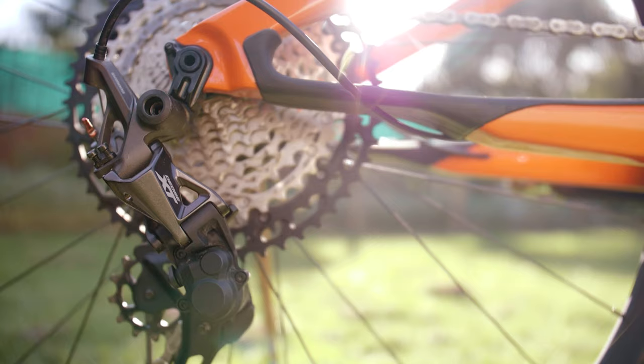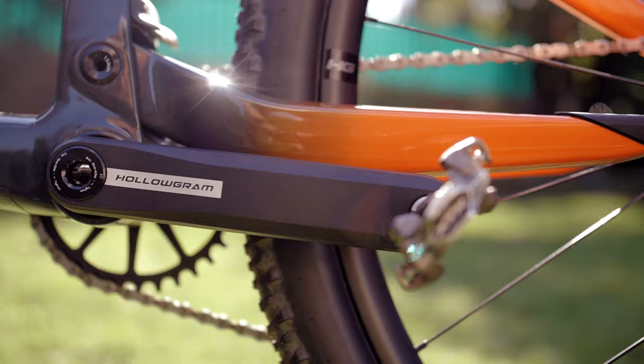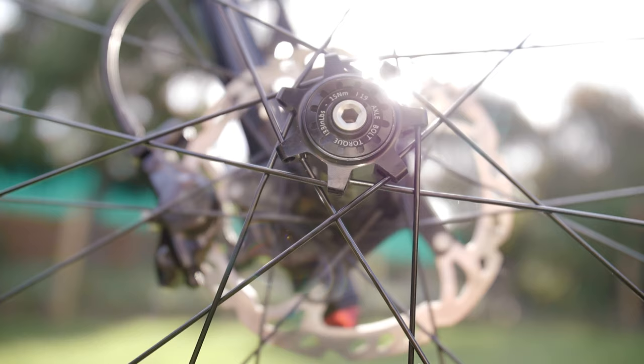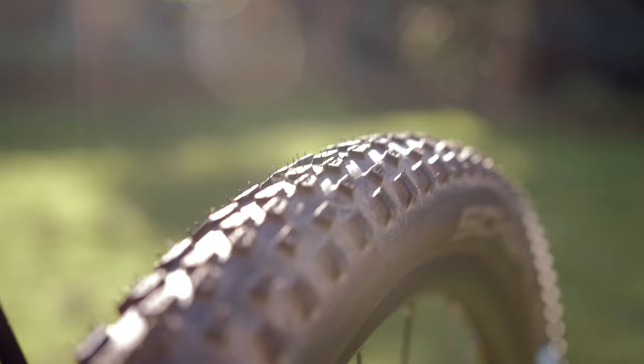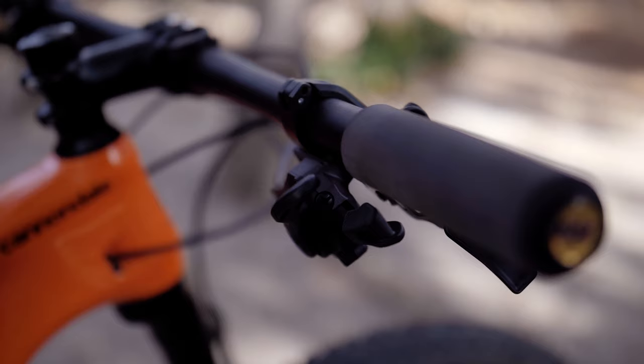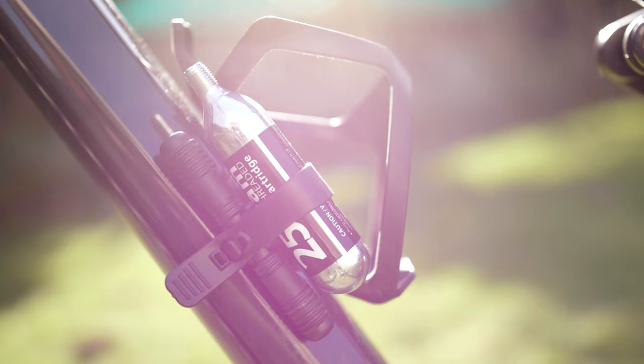The bike is specced with Shimano's 12-speed XT groupset throughout — about the most reliable groupset you can spec a bike with these days. Brakes are responsive, shifting is accurate. The hologram wheels and cranks are Cannondale's own and do the job admirably — stiff, light, and have survived a couple of big hits already. DT Swiss HG hubs, Schwalbe tires — Racing Ray up front and Racing Ralph on the back — 2.25 inch. The build kit is Cannondale's two alloy bars, stem, and seat post, plus ESI grips and a Prologo saddle.